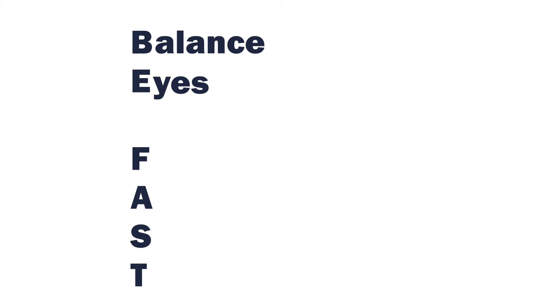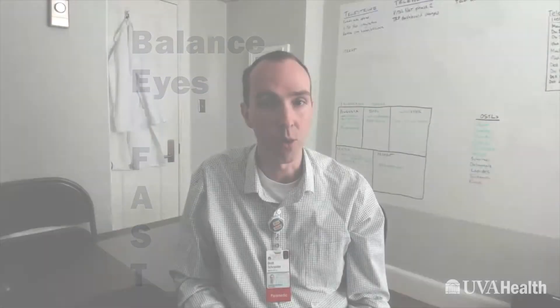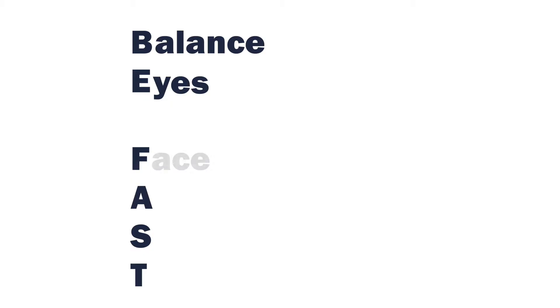E stands for eyes. Check if the patient is having difficulty seeing out of one or both eyes, has blurred vision, or can't see what's happening towards one side of their body. F is for face.